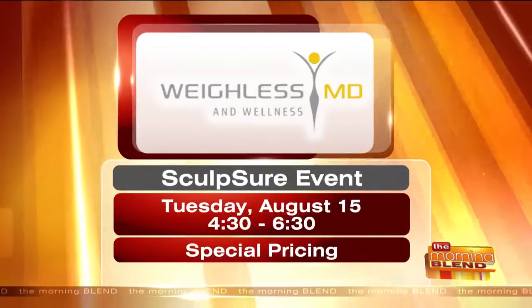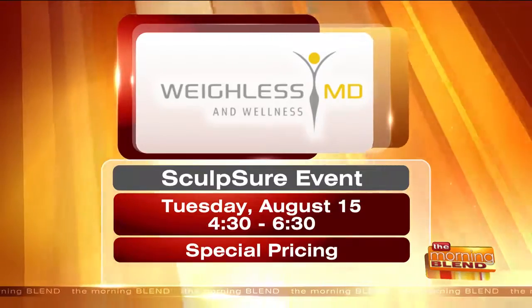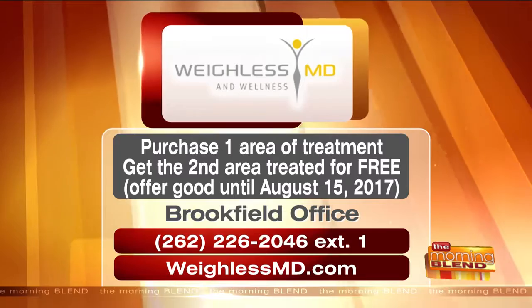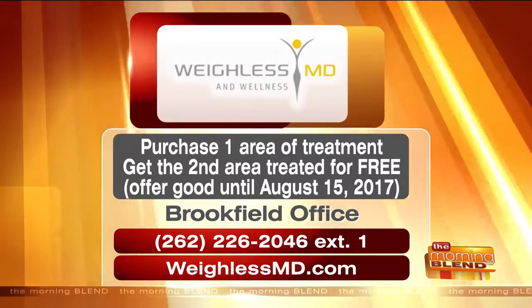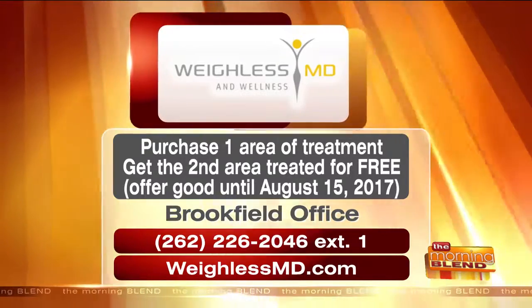Jody is a nurse practitioner and you can schedule a consultation with her. The open house is Tuesday, August 15th from 4:30 to 6:30 at the Brookfield office. Special pricing is available that day — if you purchase one area, you get the second area free. Visit waylessMD.com or call 262-226-2046 extension 1. That offer is good through August 15th. Say that you saw them on the Morning Blend — call to purchase, or come to the open house to learn more.